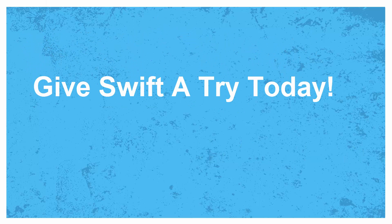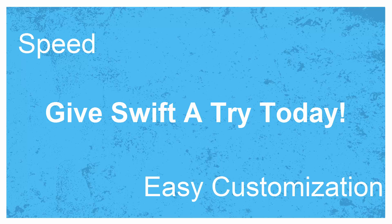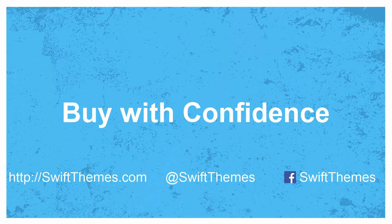So what are you waiting for? Give Swift a try today and be blown away by its speed and its ease of customization. And did we tell you that we have a 30-day, no-questions-asked refund policy? Buy with confidence.